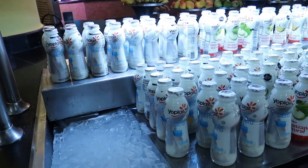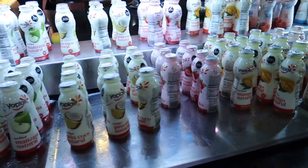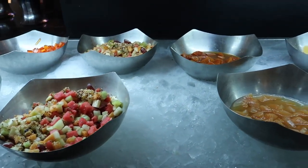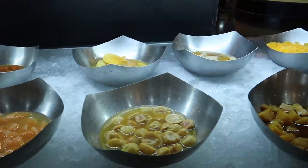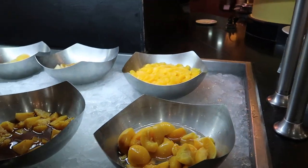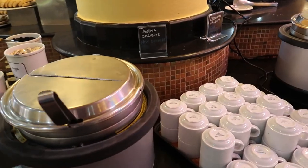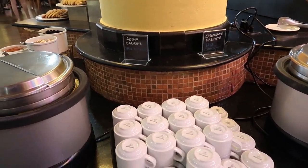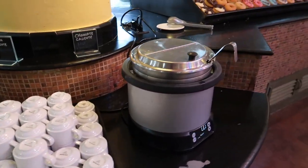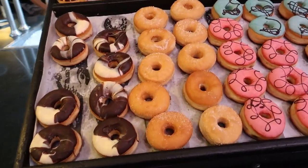Over here we have all kinds of Yoplait bottled yogurts in different flavors including apple, mango and coconut. There are jellos and fruit salads with granola, and different fruits like guava, apple, mango, peach and tangerine. There are cookies over here too, and on this side there's hot oatmeal and hot chocolate. Holy cow - take a look at this donut wall! There's all kinds of different assorted donuts in different colors and icings - definitely a favourite for the kids.